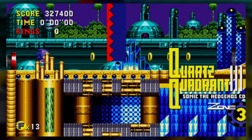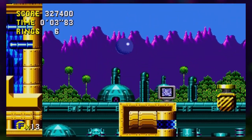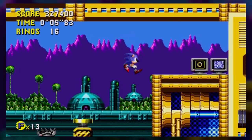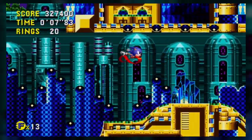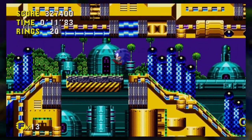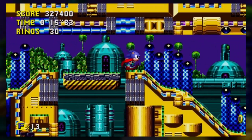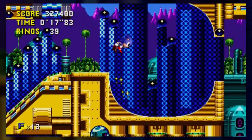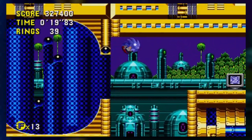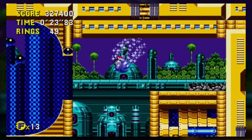Hey guys, I'm Phil, welcome back to Let's Play Sonic CD. We are in the good future of Quartz Quadrant, which looks really nice. We're at 13 lives, which is pretty cool so far. My deaths have been almost on purpose, I think, so live-wise we're doing just fine, seeing how we're pretty much in the second half of the game now.